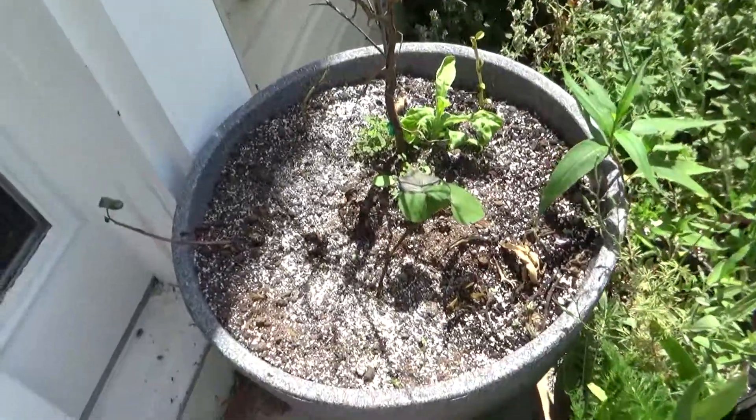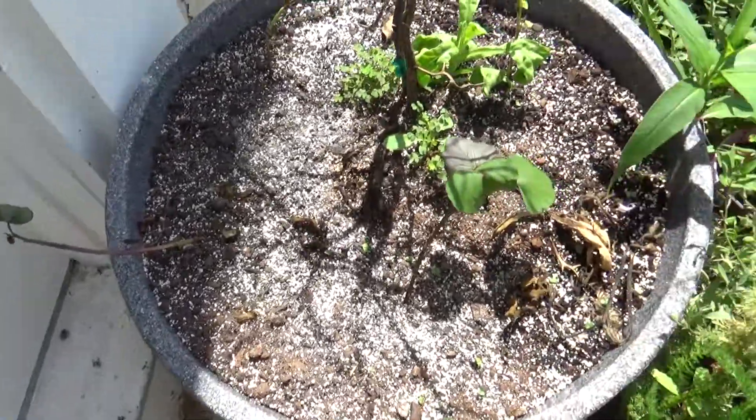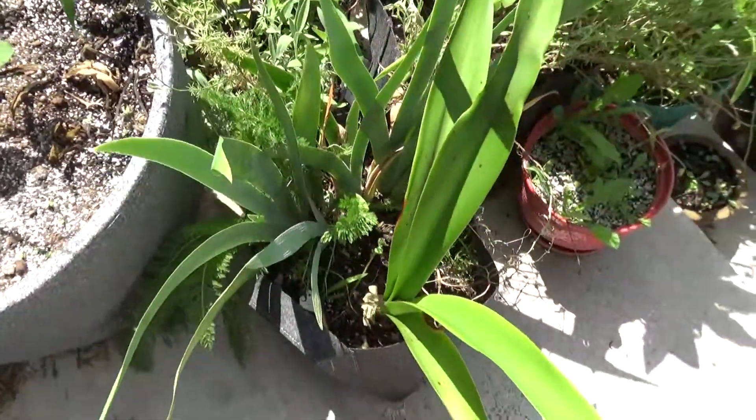Today I'm doing a video of my garden. There's some plants and some sweet potatoes in there, and these are things on my porch.